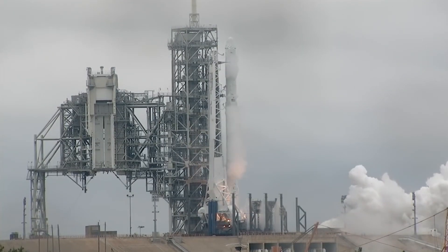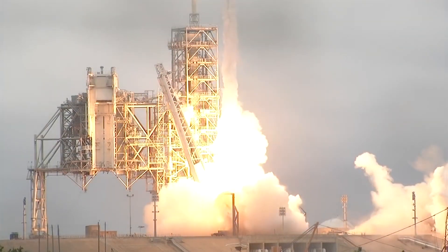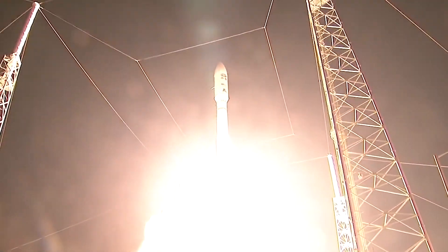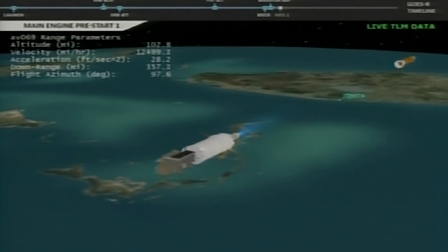Trevor Paglin's Orbital Reflector is the first satellite to launch into low earth orbit purely as an artistic gesture. Serving no military, commercial, or scientific interest, it is in many ways the opposite of every satellite that has ever been placed into orbit.